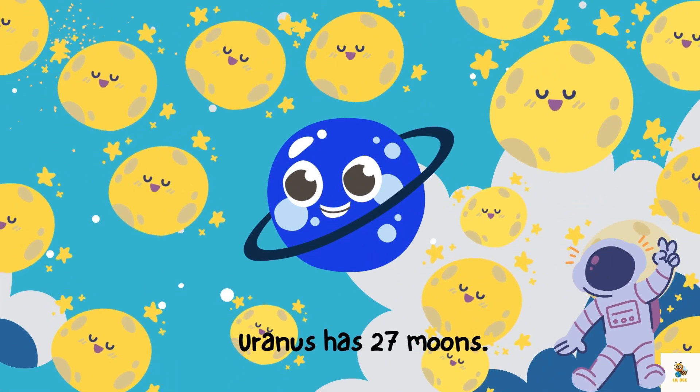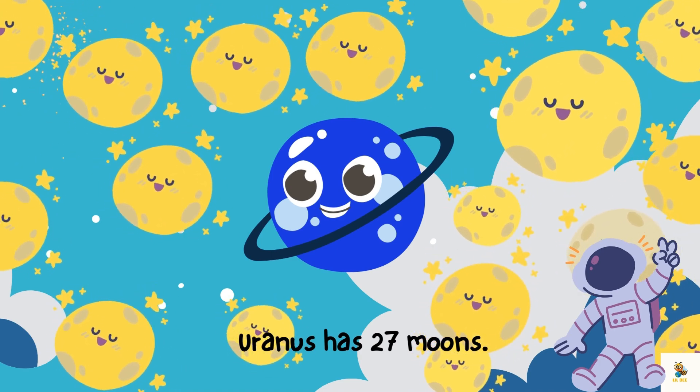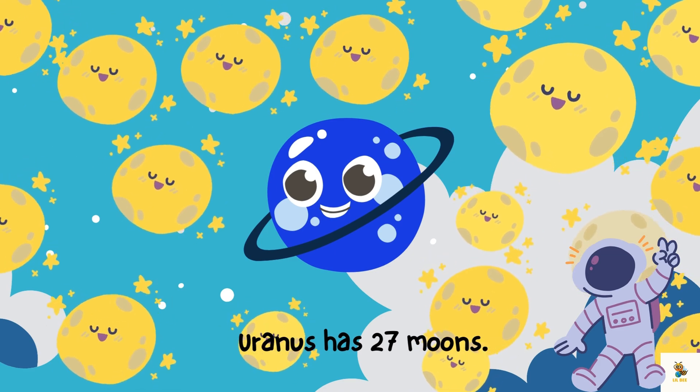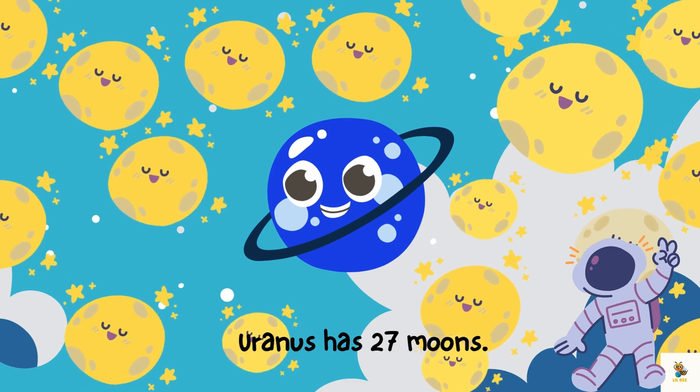Uranus has a family of 27 moons. Some are big, some are small, and they all join Uranus in its journey around the Sun.